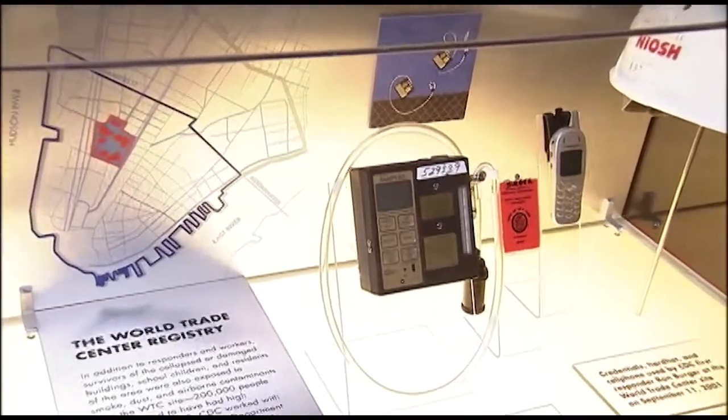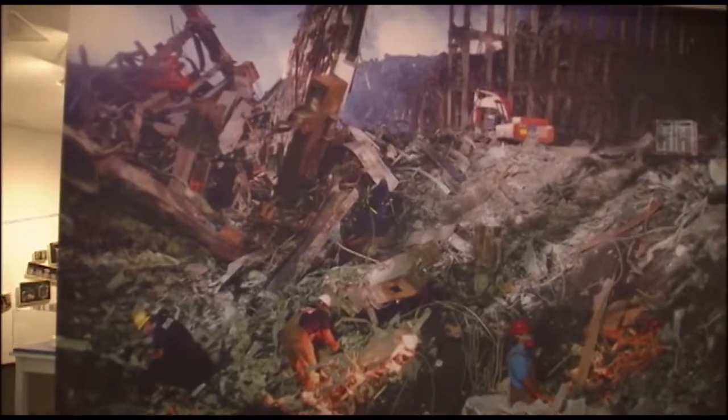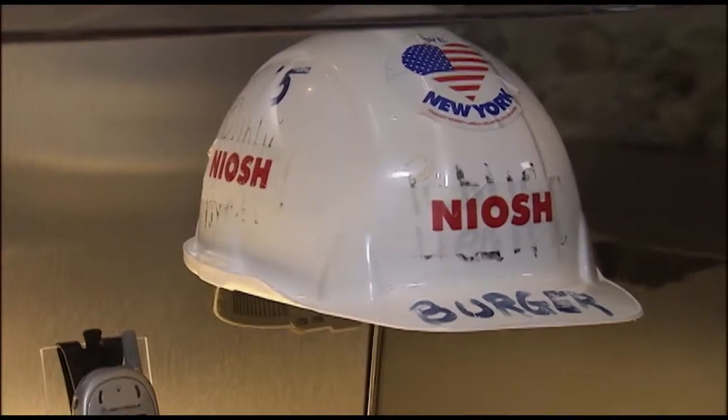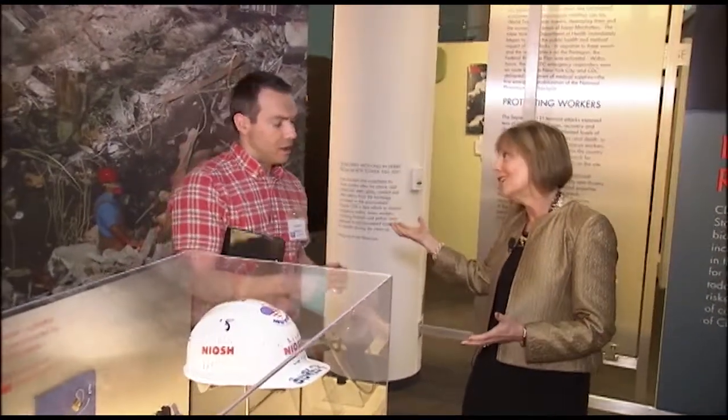But others, like this air quality sampler used at the World Trade Center site, bring new clarity to what CDC workers do. They went in to help the workers who were looking for survivors and trying to do the cleanup, to try to keep them safe.